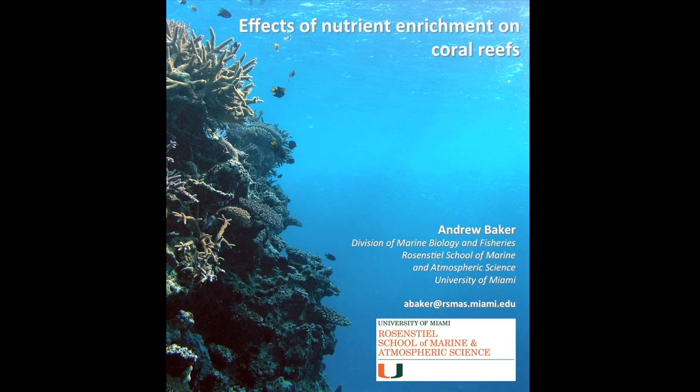Good evening ladies and gentlemen. I'm the last speaker of the evening and I will keep it brief. My name is Andrew Baker and I'm a professor at the University of Miami's Rosenstiel School. I'm a coral biologist and I run a genetics lab looking mainly at the effects of climate change on the world's coral reefs. But I'm here to talk about corals and the effects of nutrients on corals.